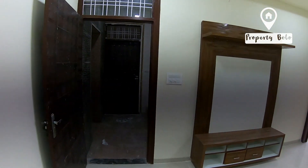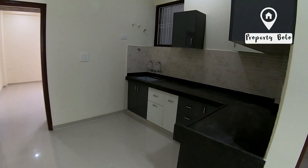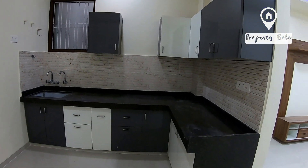Hello friends, welcome to Property Bolo. We are talking about the internal area. We have a flat in semi-furnished condition. We have an open modular kitchen, you can see it.